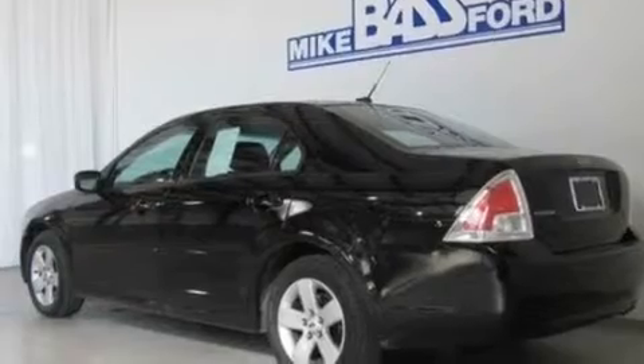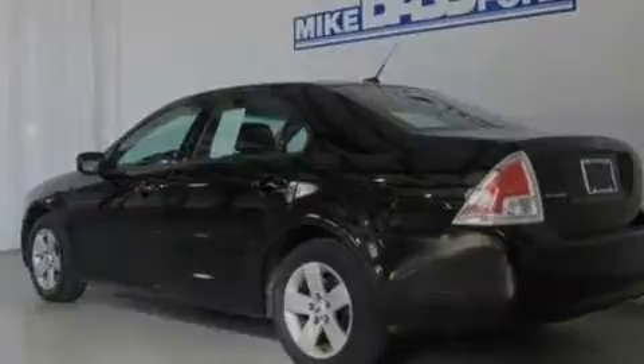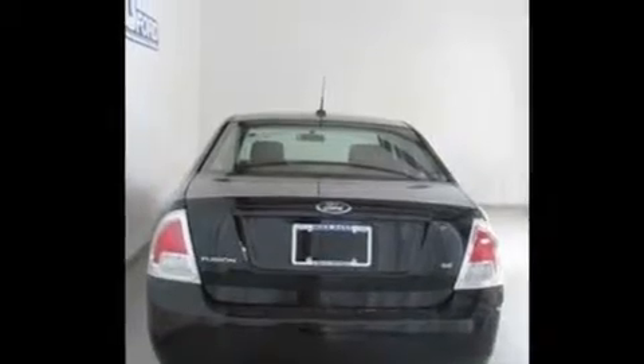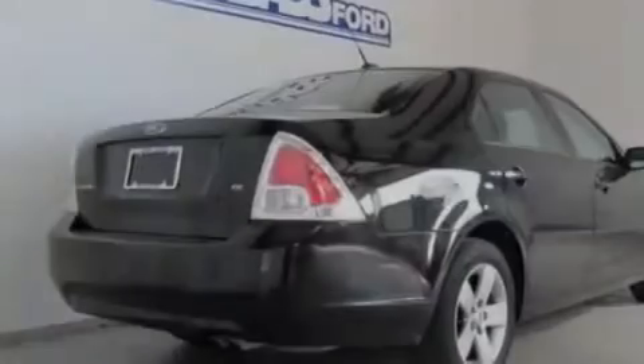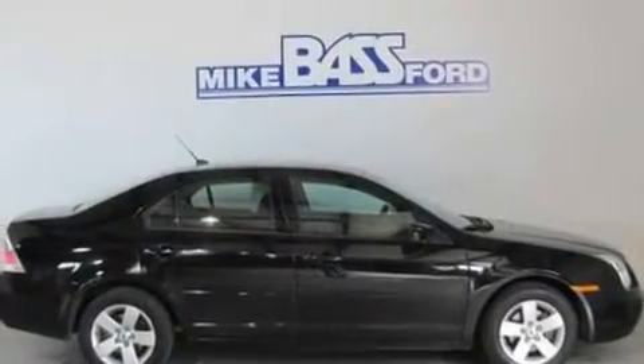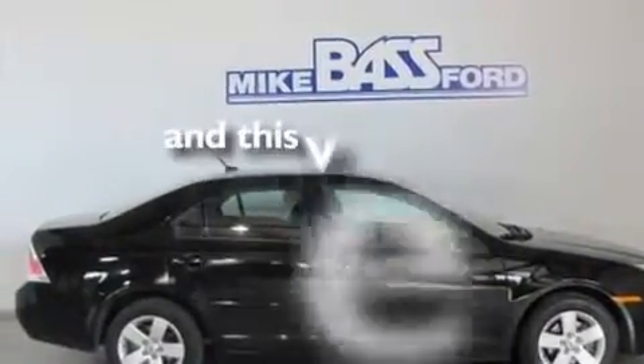Its top features include cruise control, a rear window defroster, a keyless entry system, a six-speaker audio system, leather interior trim, a double wishbone independent front suspension, alloy wheels, a low-tire pressure indicator, a CD player, and this vehicle has fewer than 35,000 miles on the odometer.